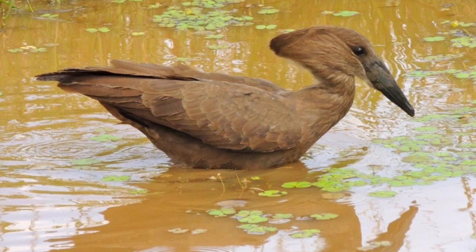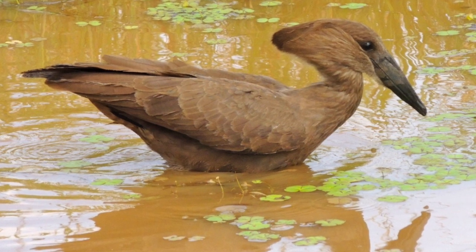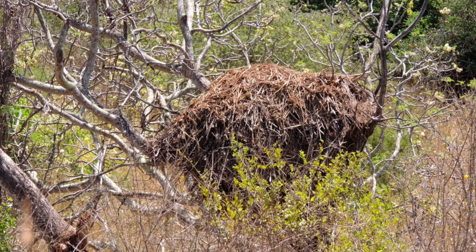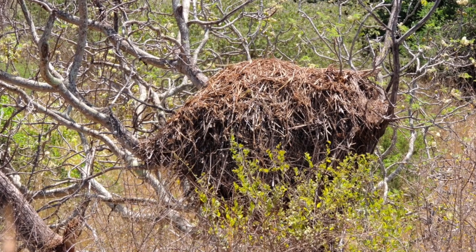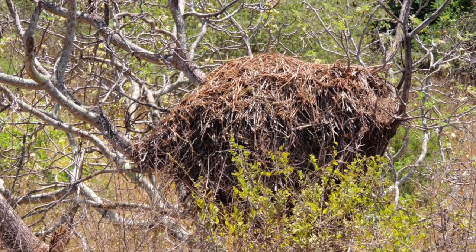The hammer cop is much smaller than the shoebill. The name means hammerhead, and hammer cops have the distinction of building the largest nests of any bird species in the world. The nests can be up to five feet across, and even more remarkably, hammer cops sometimes build three to five of them per year. Each nest might require up to 8,000 sticks.